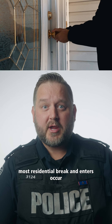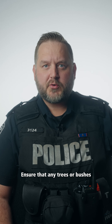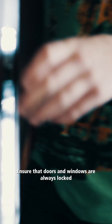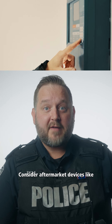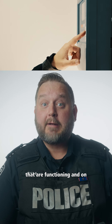Did you know that actually most residential break-and-enters occur through the front door? Follow some of these tips. Ensure that any trees or bushes are not covering your home and creating hiding places for criminals. Ensure that doors and windows are always locked, even if you're working on the property or you're around the house close by in the neighbourhood. Consider aftermarket devices like alarm systems that are functioning and on,